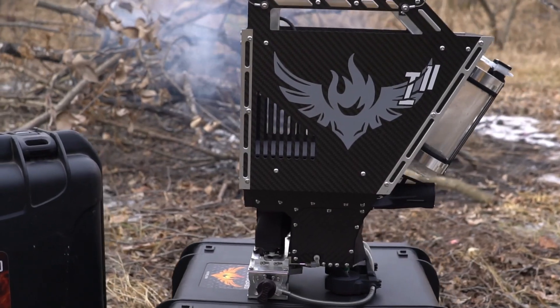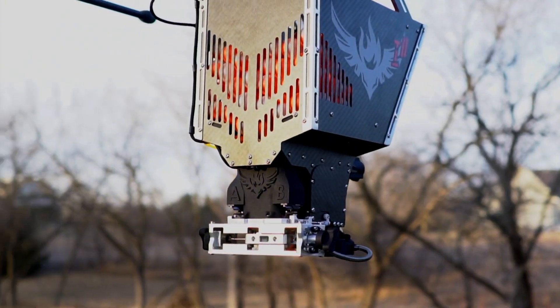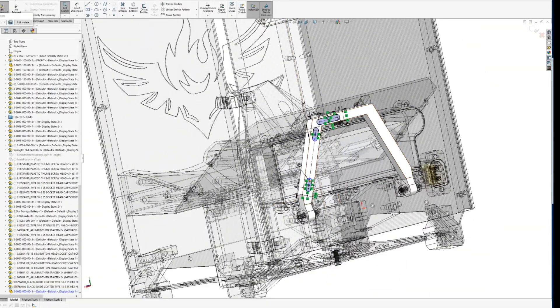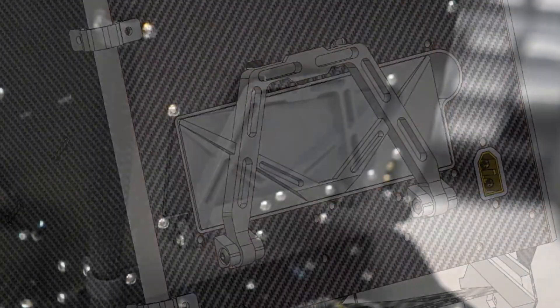Before we wrap up, here are some fun facts about the Ignis drone. It's nicknamed the Dragon Drone, because what else would you call something that breathes fire? It's eco-friendly — kind of. It starts fires, but it also helps to prevent and control fires, making it like a firefighter and a conservationist rolled into one. And it's smarter than it looks: the software behind Ignis allows users to pre-program burn patterns, making the whole thing feel like something out of a sci-fi movie.